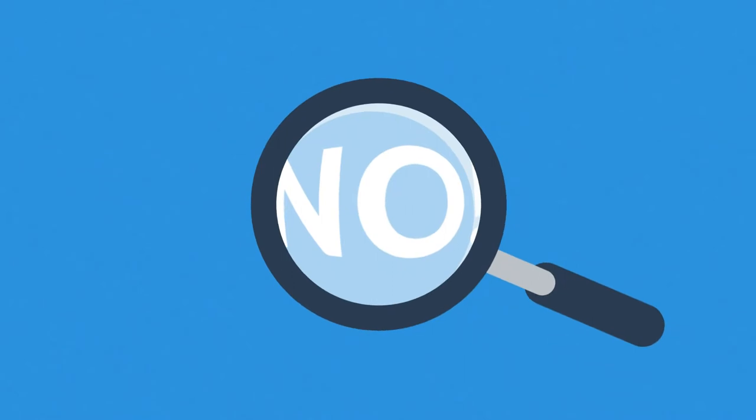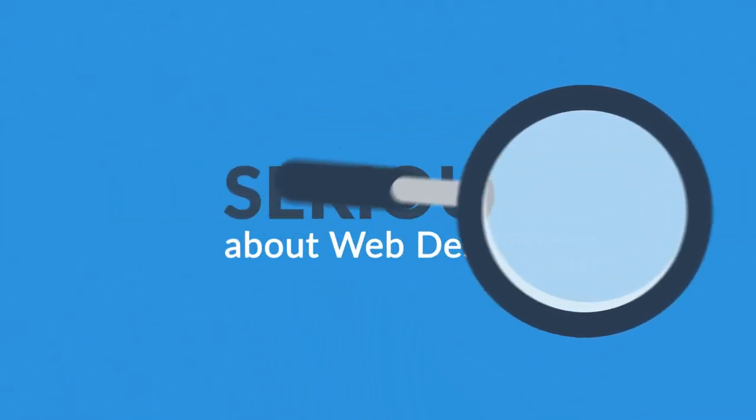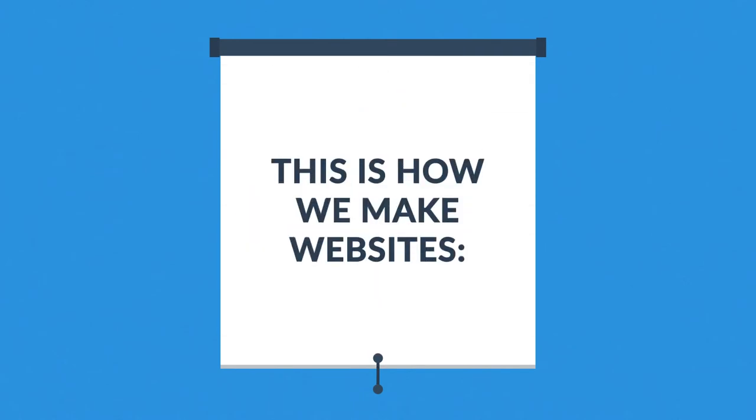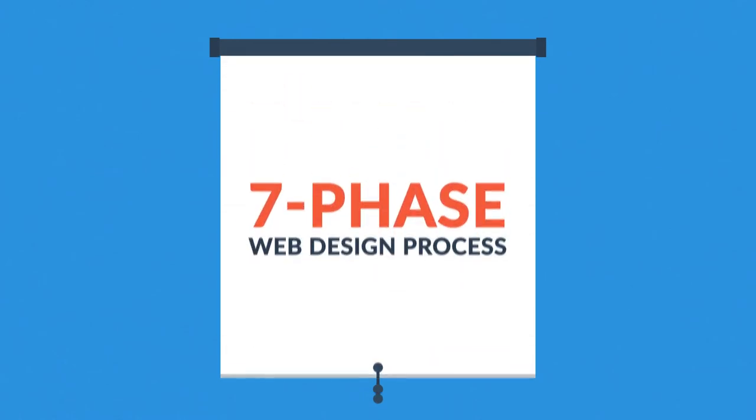What you have to do is look for someone serious about web design. That's where we come in. This is how we make websites, by following this seven-phase web design process.